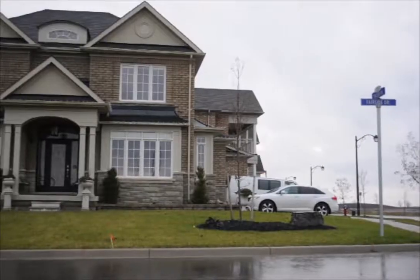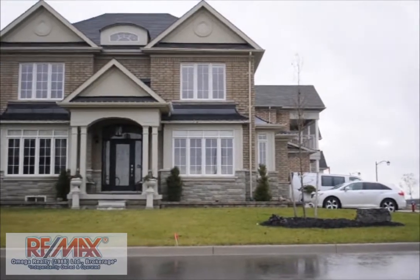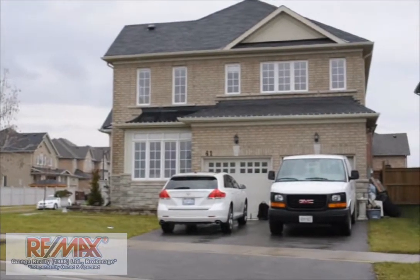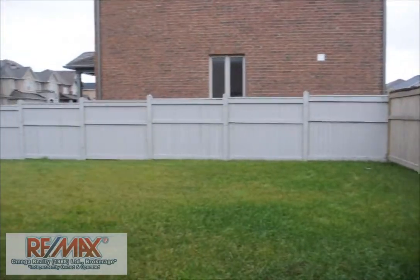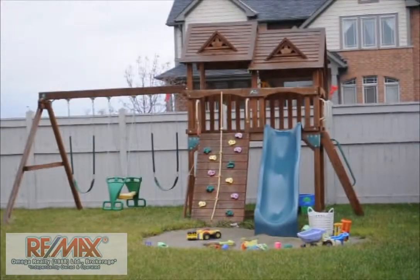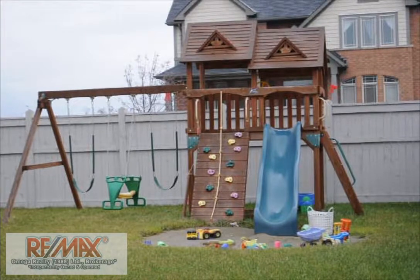This 2,800 square foot Madison model home is bright and spacious, terrific for entertaining. Situated on a generous corner lot that features an 8-foot privacy fence in the backyard, a custom playset comes with the property, making it a great fit for a young family.